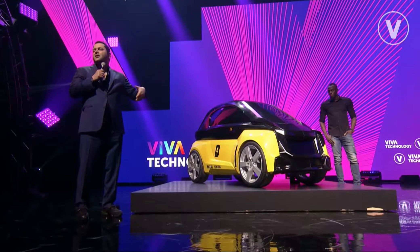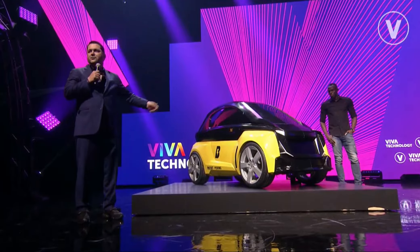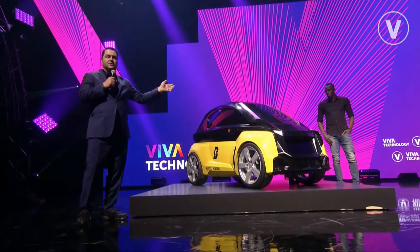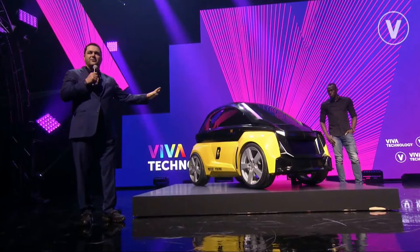If you want to go zero to two miles, you take a scooter. If you want to go two miles to 15 miles, you take a Nano. You just take out your phone, you unlock it, and it starts, and you park it wherever you want. So we're excited about getting these and putting them out in the streets for everyone.